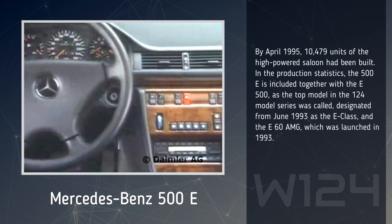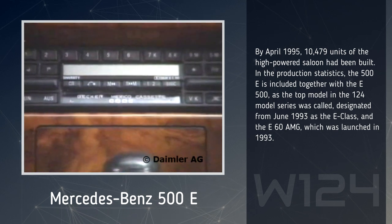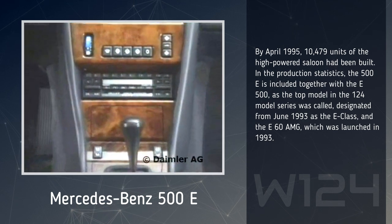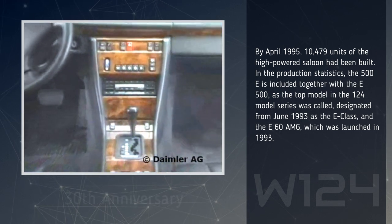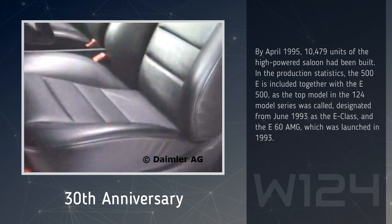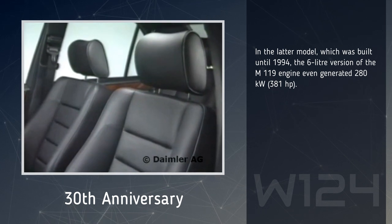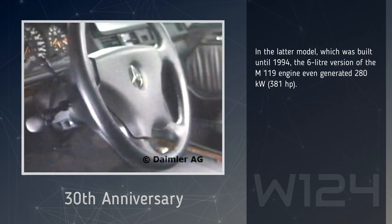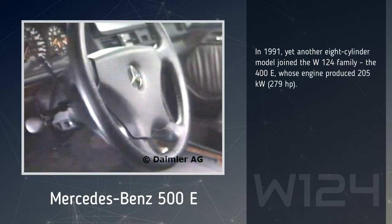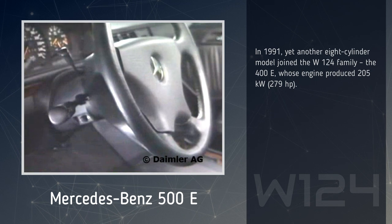By April 1995, 10,479 units of the high-powered saloon had been built. In the production statistics, the 500E is included together with the E500, as the top model in the 124 model series was called, designated from June 1993 as the E-Class, and the E60 AMG, which was launched in 1993. In the latter model, built until 1994, the 6-liter version of the M119 engine even generated 381 horsepower. In 1991, yet another 8-cylinder model joined the W124 family, the 400E, whose engine produced 279 horsepower.